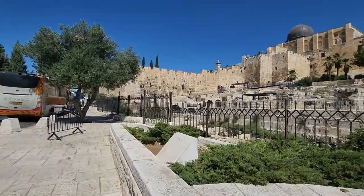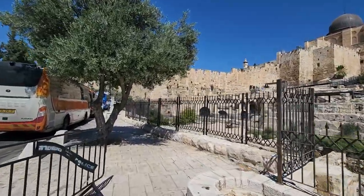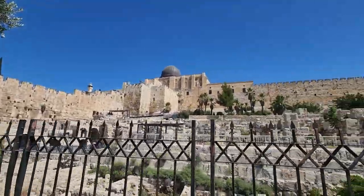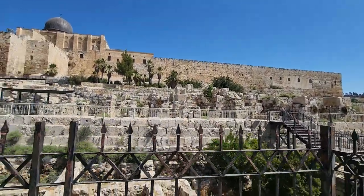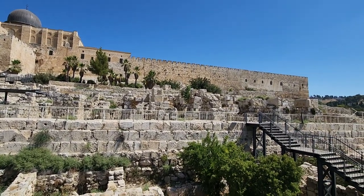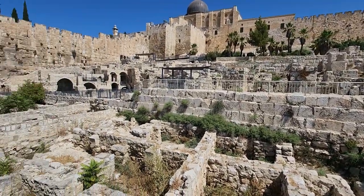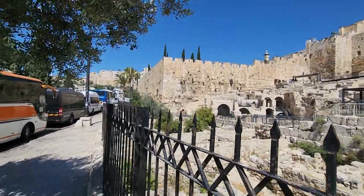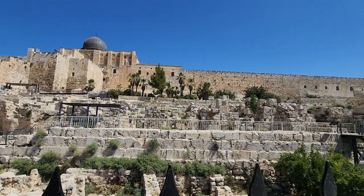That museum is part of the Tower of David Museum — an excellent place to visit. Here you can see a bit of the wall. The walls you see now are from the 16th century, built by Suleiman the Magnificent. Impressive, isn't it?